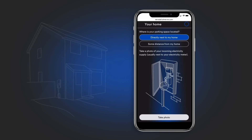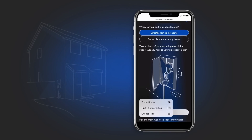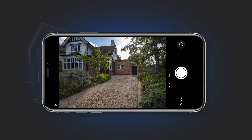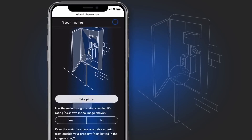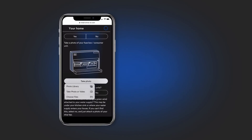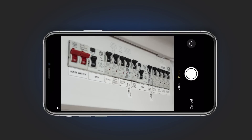OMI offers a full installation service with an approved installer, but you'll need to fill in a survey giving details about your home — where the charger will be located, the parking spot, and the location of the electricity meter and fuse box. They'll need videos and pictures so they can give an accurate price for the installation.